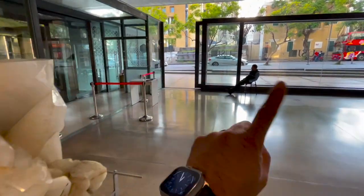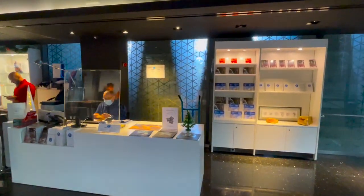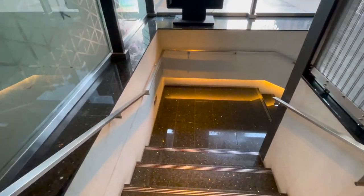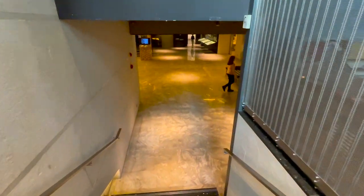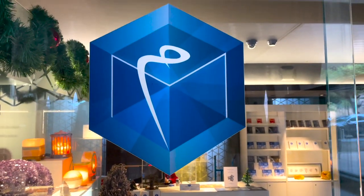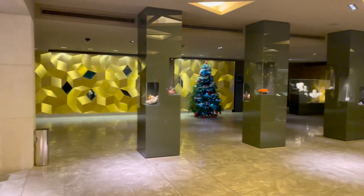Damascus Road is right there, and as you come into the entrance of the museum we have the guard and ticket taker here. To get to the museum proper, we start heading down these stairs, and here we begin entering the museum proper.